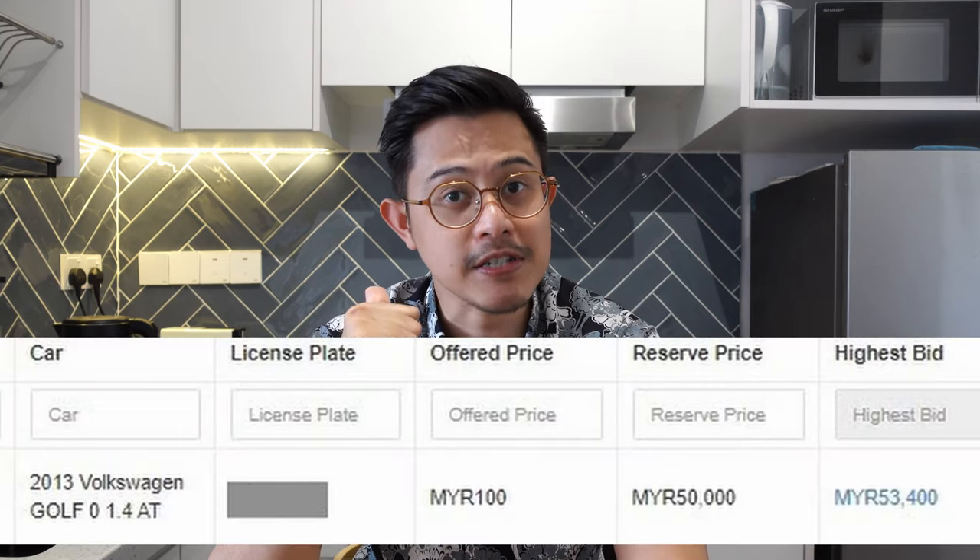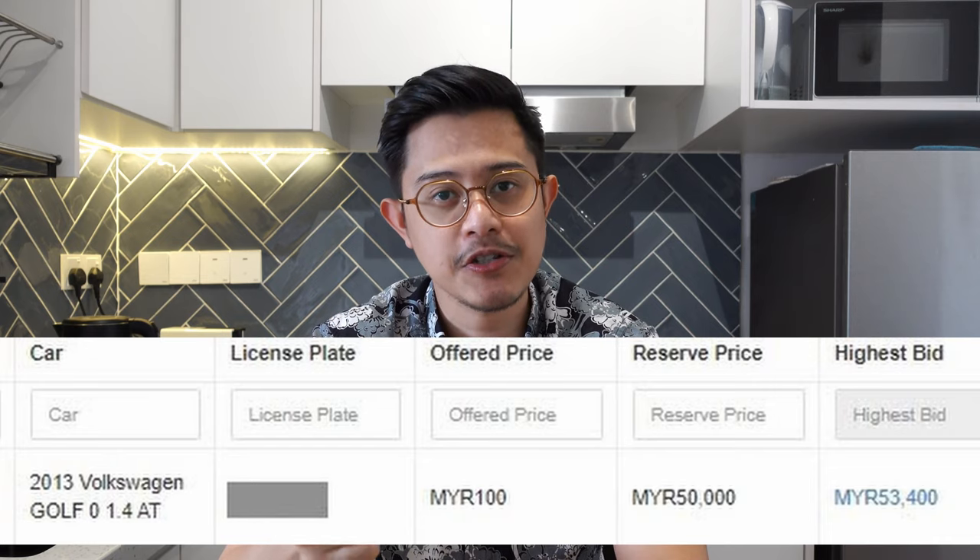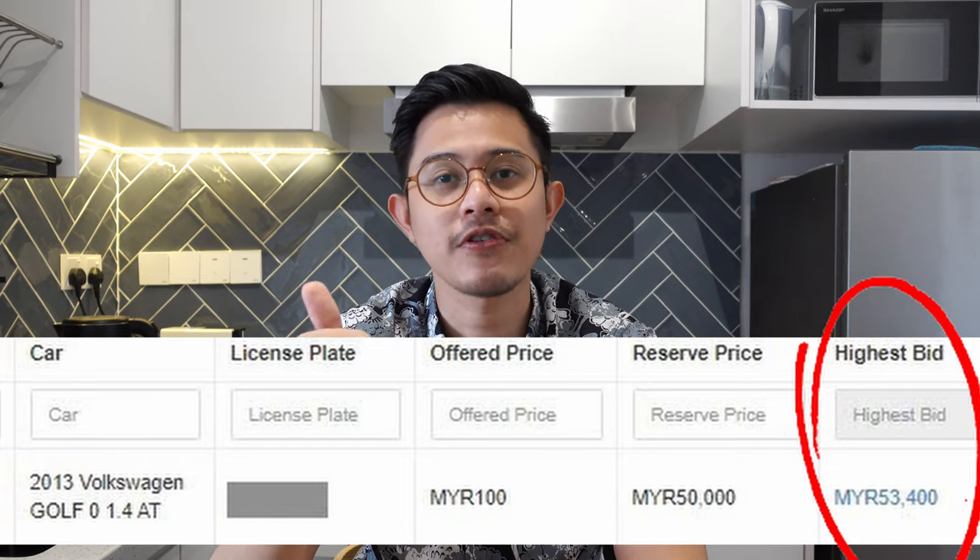The bidding started at noon, and on the same day at 8 PM the guy called me to say that not only did they get a successful bid, but they got the highest bid of RM53,400. I was like, whoa — that's right in the ballpark where we wanted to sell this car. We were pleasantly surprised. I gave the owner a quick call, he agreed to the price, and we asked what we have to do next.